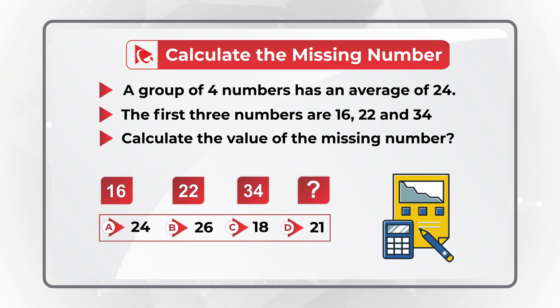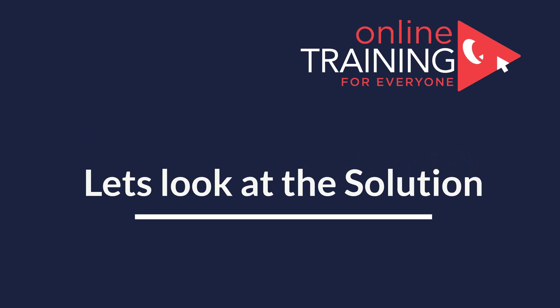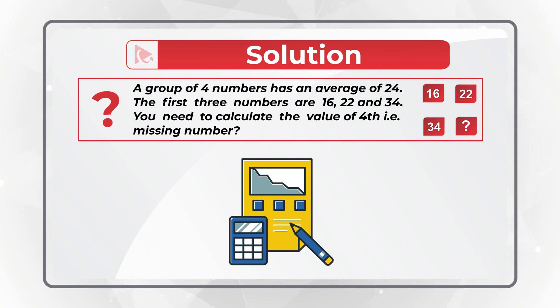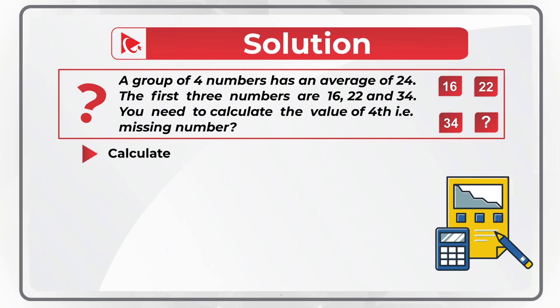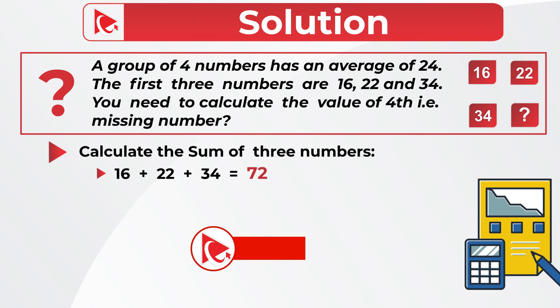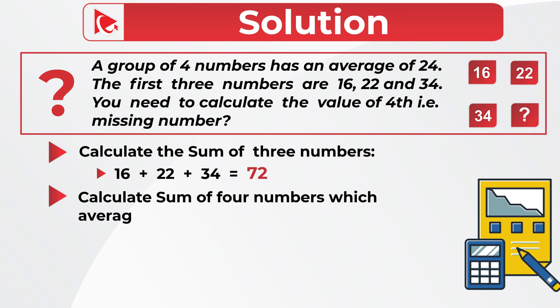Can you do the math? Let's move forward to get to the correct solution together. To solve it, we'll take a specific route. In the first step, we calculate the sum of three existing numbers: 16 plus 22 plus 34 equals 72. In the next step, we determine the sum of four numbers for which the average would be 24. To do this, we multiply 24 by 4, which equals 96.